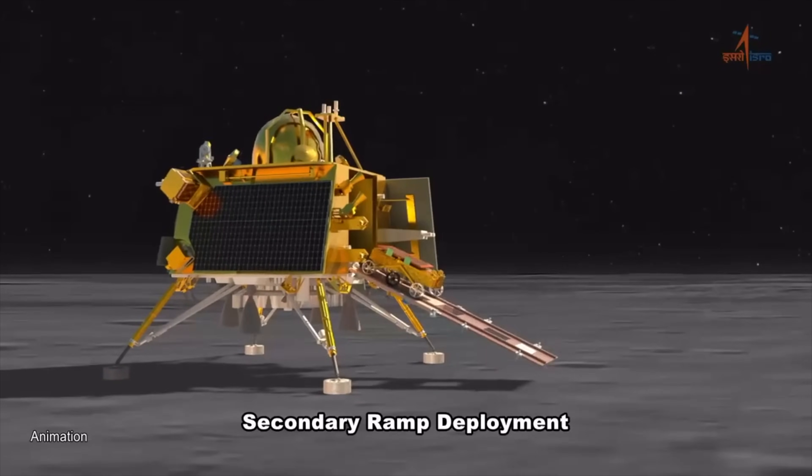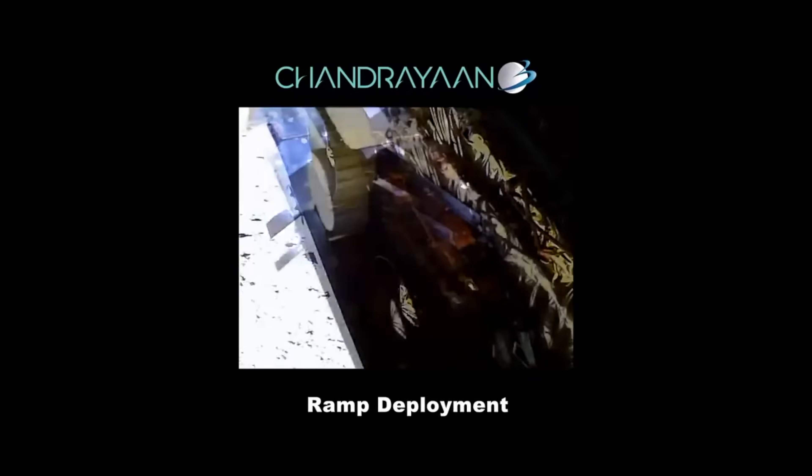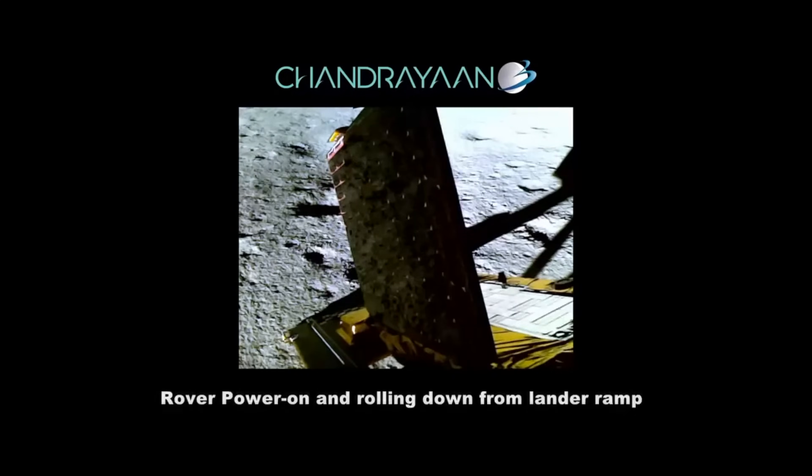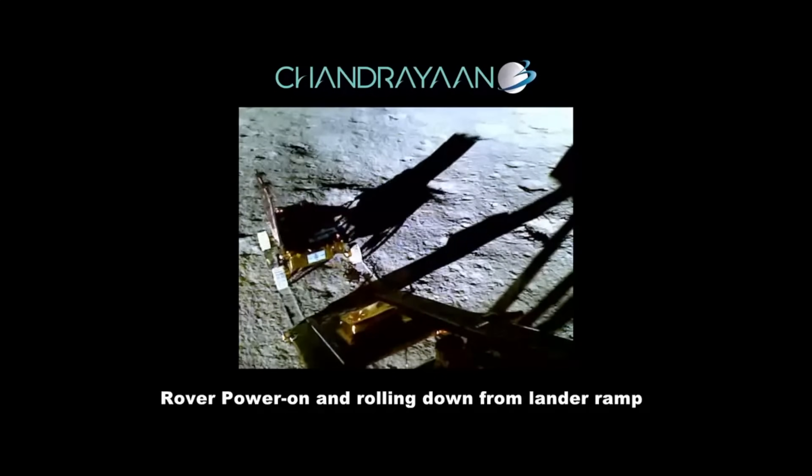Chandrayaan-3's rover has successfully stepped on the moon, and there are now officially Indian tracks on the lunar surface. The footage taken by Chandrayaan-3's Vikram lander shows the ramp door opening and the Pragyan rover deploying a solar panel, which enabled the rover to generate power. This took place just prior to rolling down the ramp and leaving its tracks in the lunar dust.